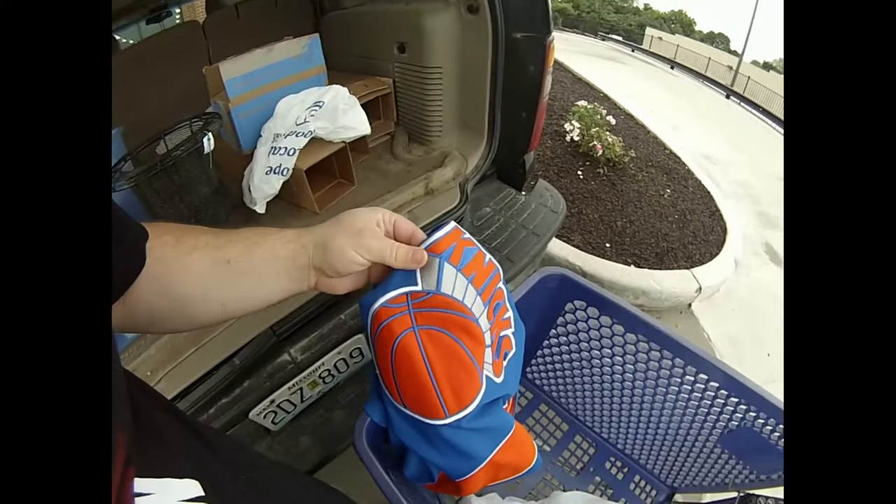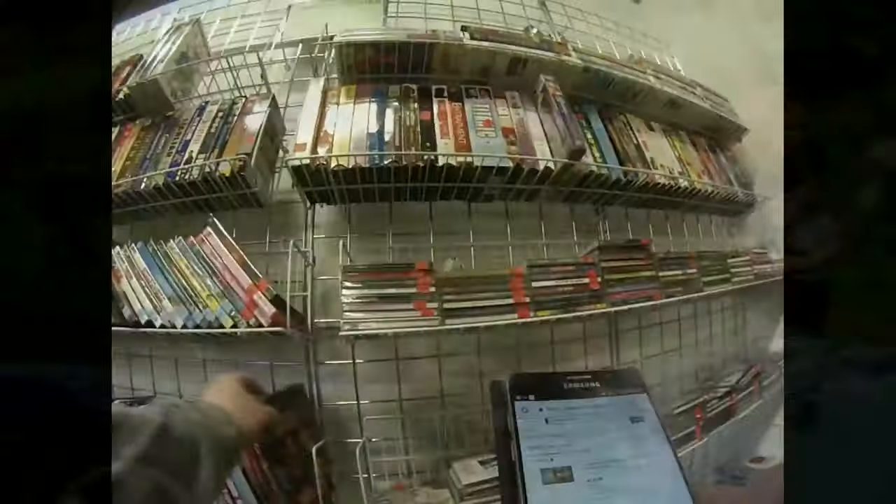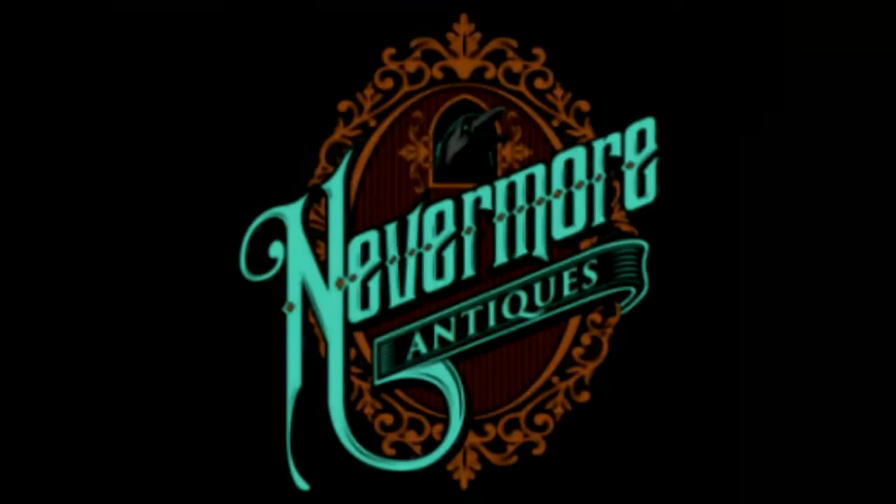Hey everybody, this is John from Nevermore Antiques and I have an incredible haul to show you guys today. I went to the auction last night and bought a ton of really cool old stuff. This stuff came out of a basement in St. Louis and hadn't seen the light of day in probably 20 or 30 years. The gentleman had just recently passed away and the family was looking to get rid of all of his stuff. So we're gonna take the stuff out of the back of my Yukon and I'm going to show you the awesome merchandise that I'm gonna be selling on eBay.